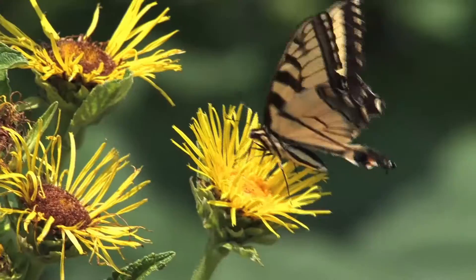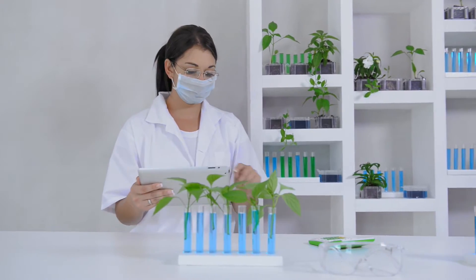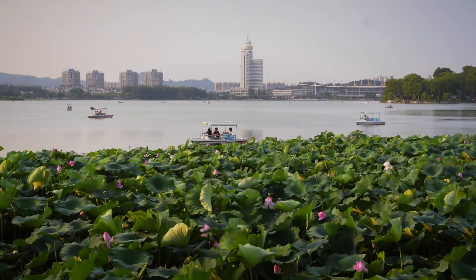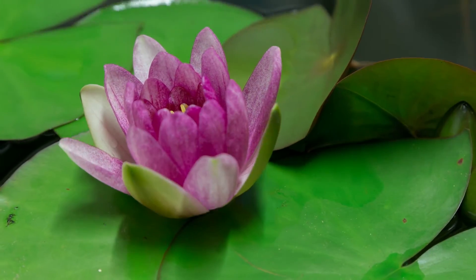From sharks, to geckos, to butterflies and more, scientists often look to nature for solutions to modern day problems. Now, researchers are looking at a certain plant leaf with some unique properties for their latest inspiration.